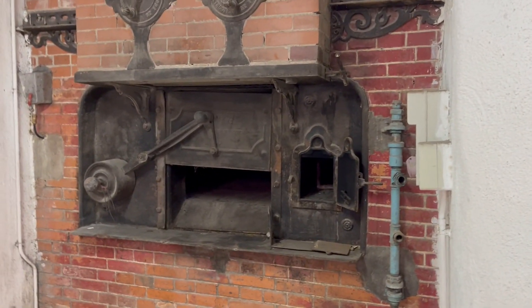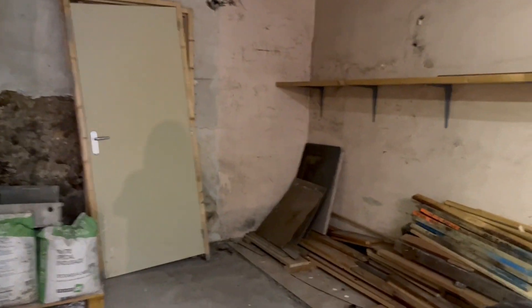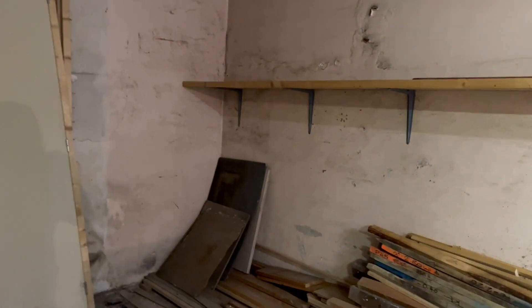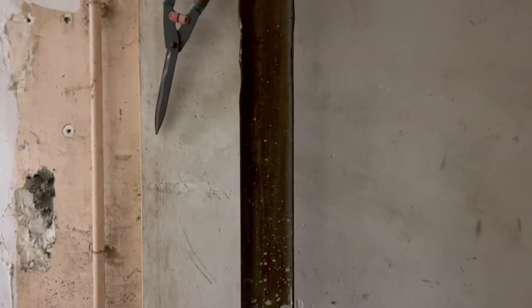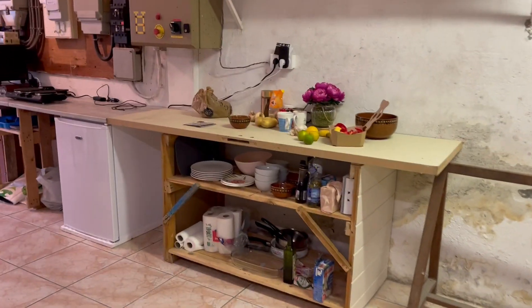Here is the oven, and it goes back quite a ways here into the back. This is where we're going to go back into the back of the oven and take out about eight feet of the back of the oven. There's no reason for me to need an oven to bake 100 loaves of bread at a time, so we're going to go ahead and work on getting that a little bit more manageable.